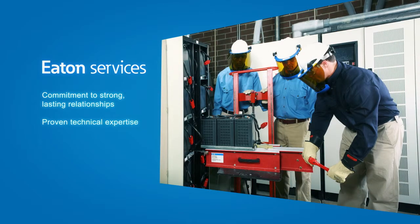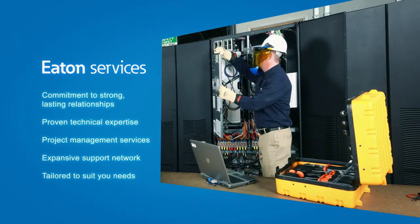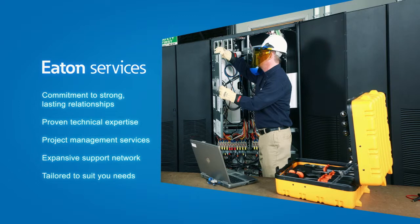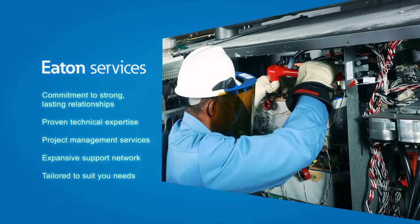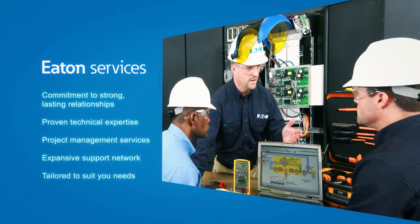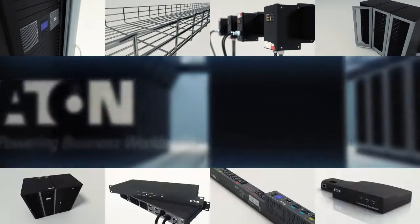At Eaton, we demonstrate our commitment to strong, lasting customer relationships through proven technical expertise and an expansive support network. From installation to preventive maintenance and emergency response, Eaton offers a variety of service plans tailored to meet your needs.